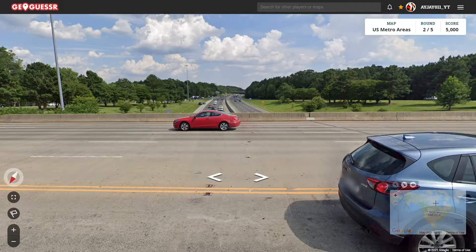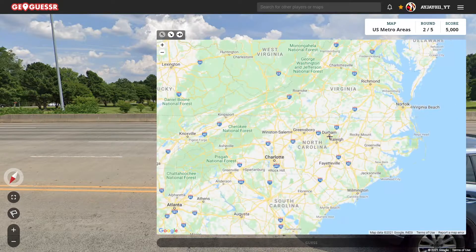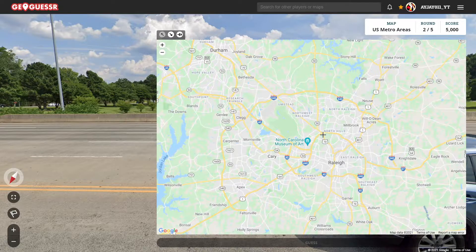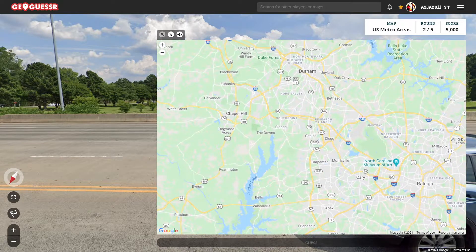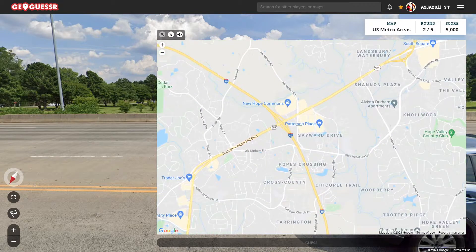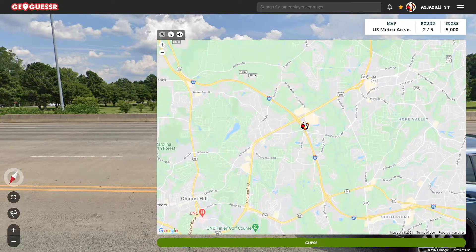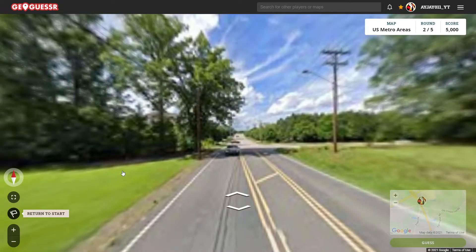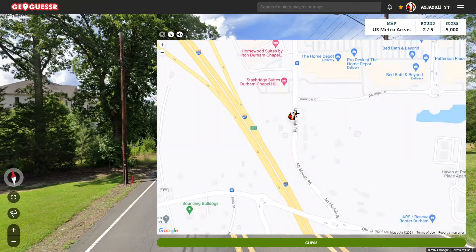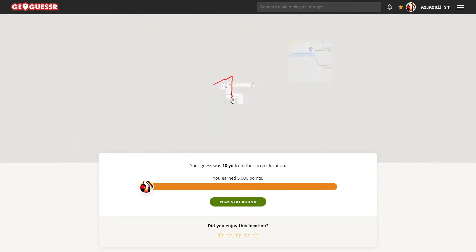That's good to see. Let's head over to North Carolina. It looks like we're by Raleigh, because it was mentioned in the airport. Oh, we're actually in Durham — here's 501 and here's Mount Moriah Road. We're by Danziger at the start. So it looks like we're in the Durham area. 10 yards away, and that is over in Durham.